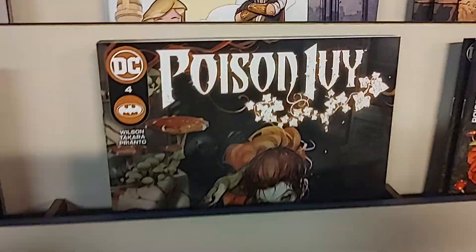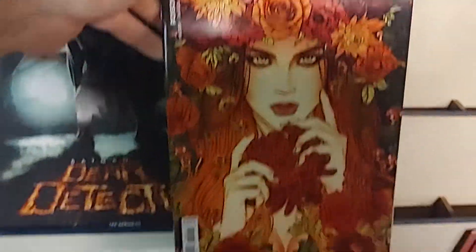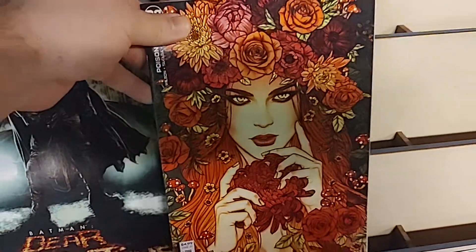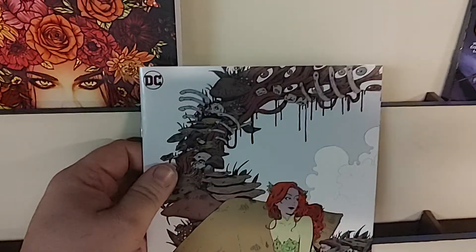Then we have Poison Ivy number 4. That is the A cover. And that is, I believe, a Jenny Frison cardstock B cover — very nice. And one more: this one is a Zoe Thorogood design cardstock B variant.